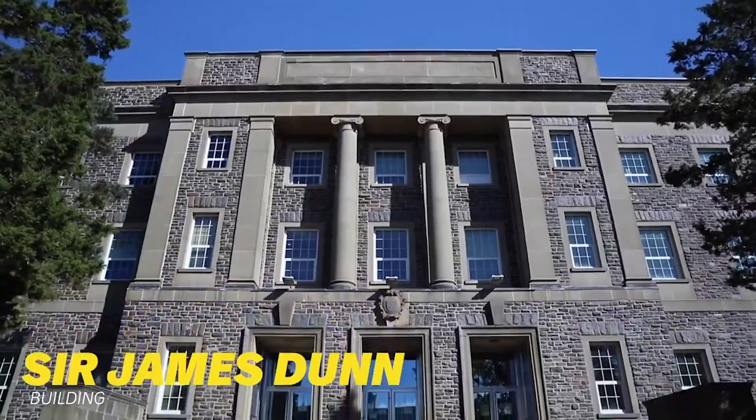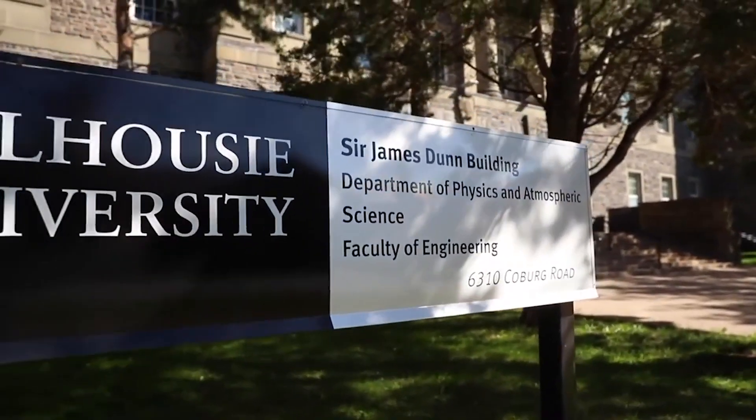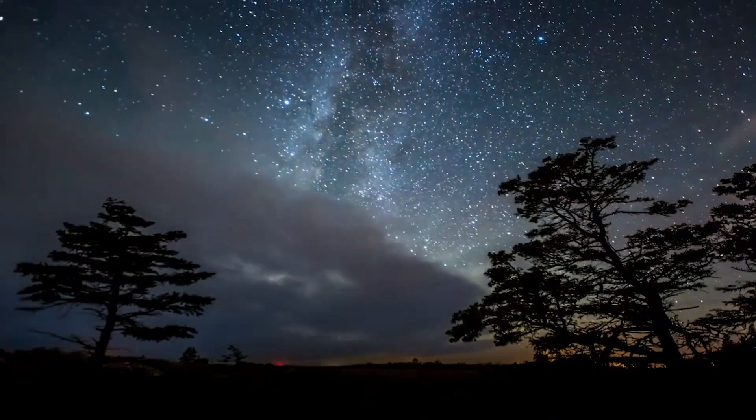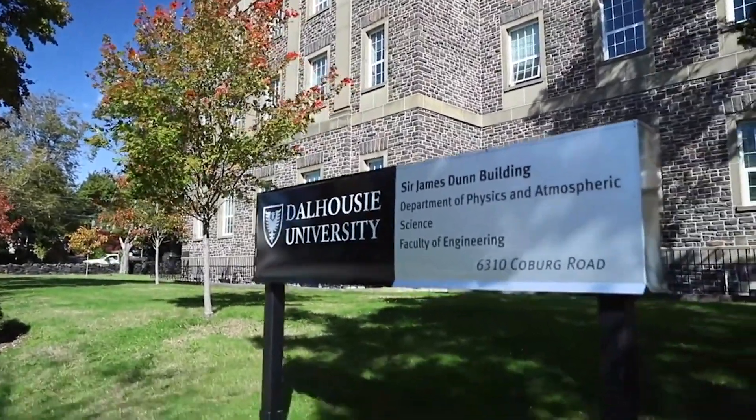The Sir James Dunn Building houses the Department of Physics and Atmospheric Science, as well as most of first-year engineering. It houses a planetarium where you can see a virtual tour of the night sky, and a LIDAR, which is an atmospheric laser used to detect weather patterns.